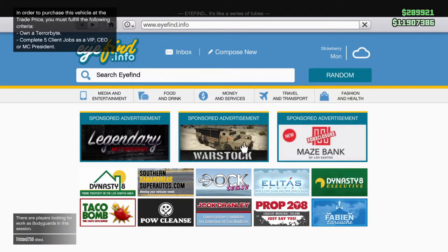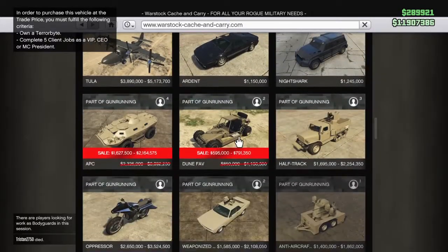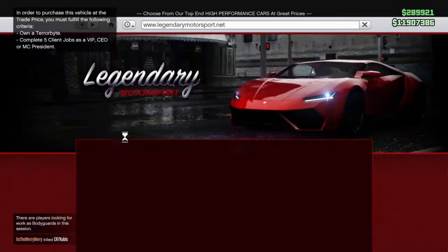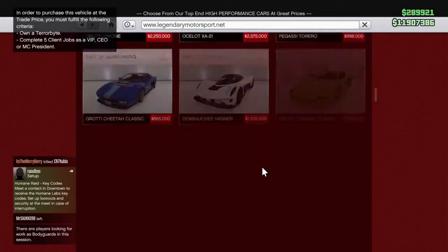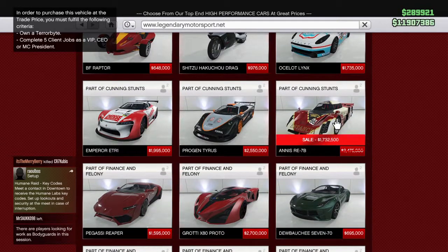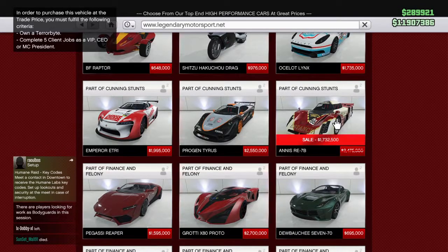Then if we go into Warstock again, there's a couple of vehicles with quite hefty discounts as well. You've got the APC and the Dune — they're both discounted. And I did actually forget on Legendary, you've got another vehicle down here — the Annis. That's also quite heavily discounted as well, about $700,000 off that one roughly.